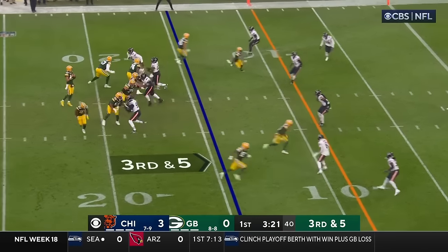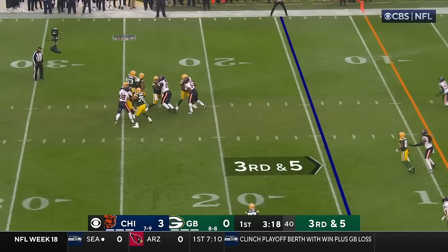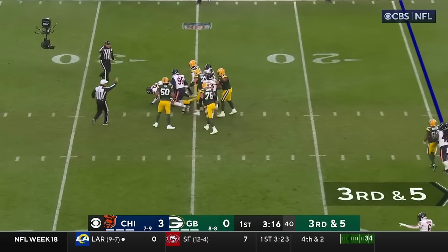Third and five — eleventh play of the drive. And there's Love in trouble, wrapped up back at the 25-yard line.